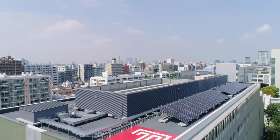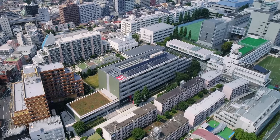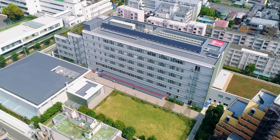Established in Tokyo in 1982 and designated by Japan's Ministry of Education, TUJ is Japan's first foreign university, making it the oldest and largest American university in the country.